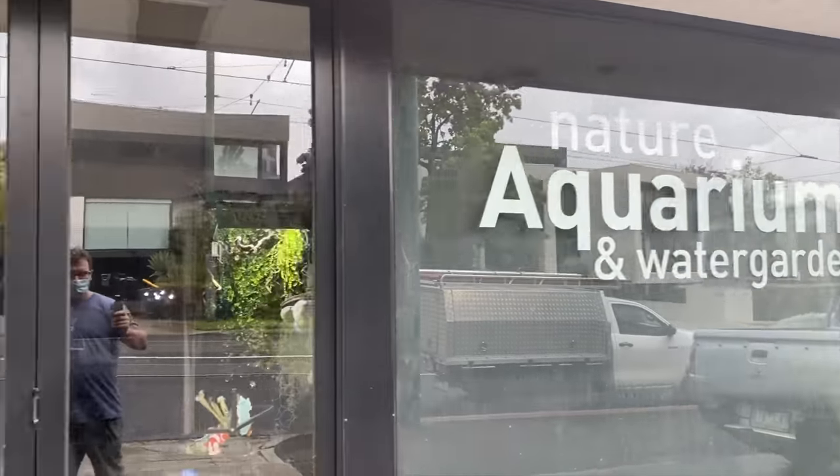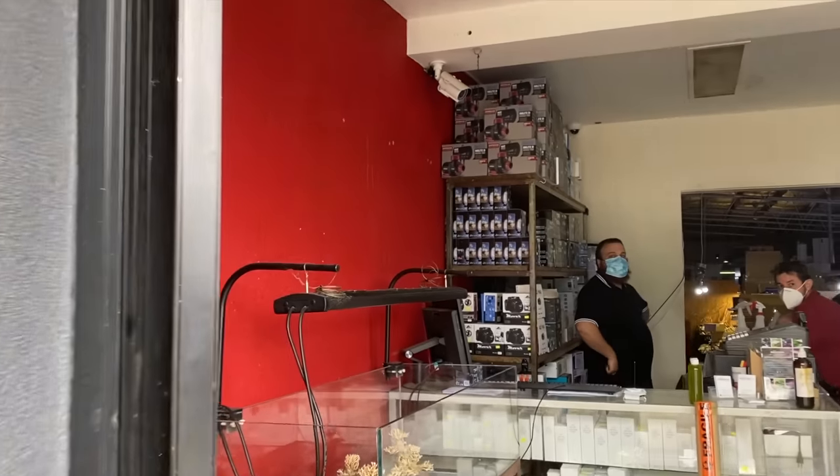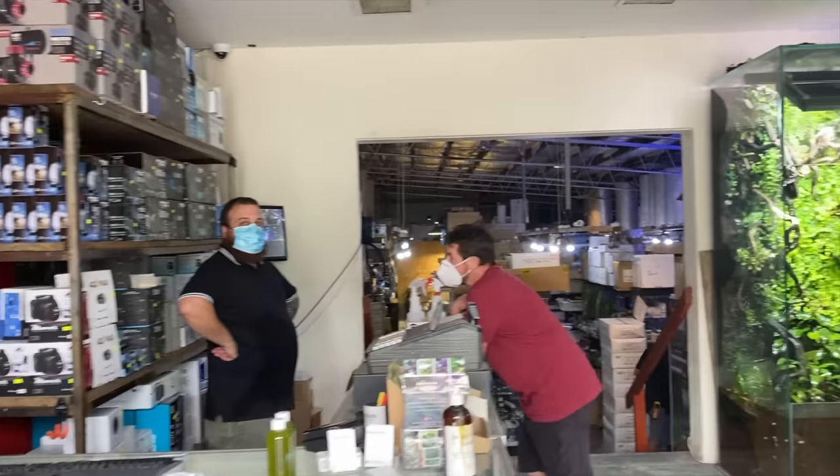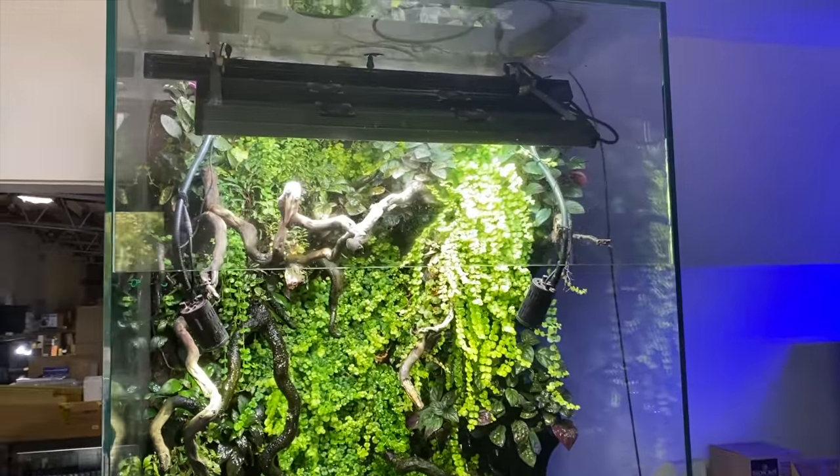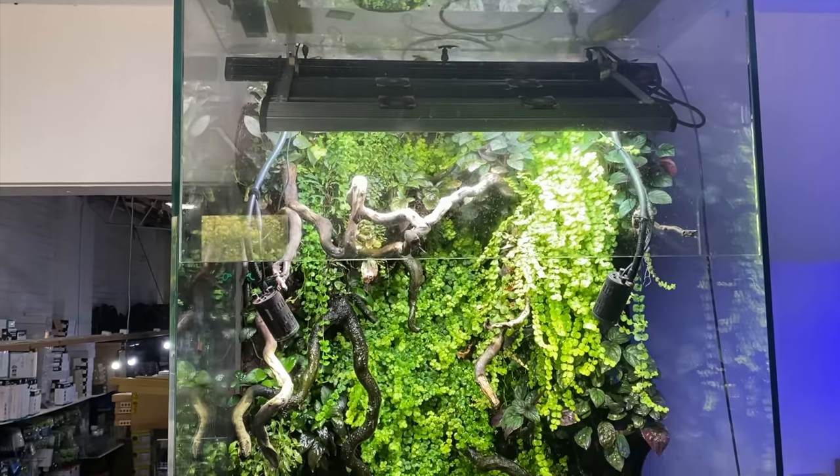Alright, here we are at Nature Aquariums and Water Gardens — stop two of three on my little outing as I go out and buy some fish and coral. As soon as you walk in this store, have a look at this incredible setup here.